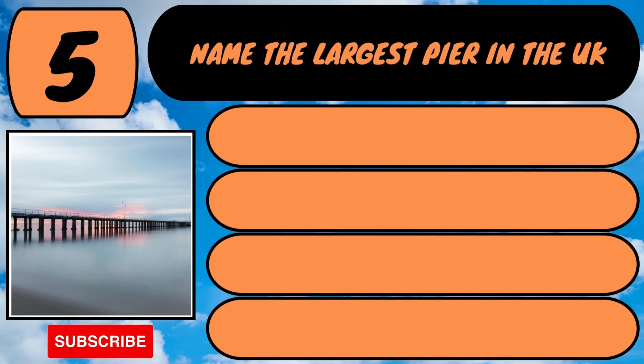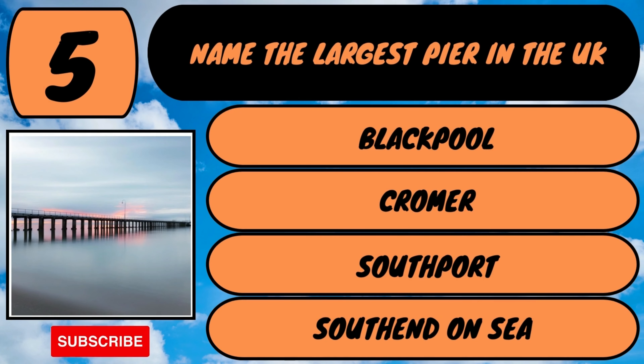Name the largest pier in the UK. Is it Blackpool, Cromer, Southport or Southend-on-Sea?